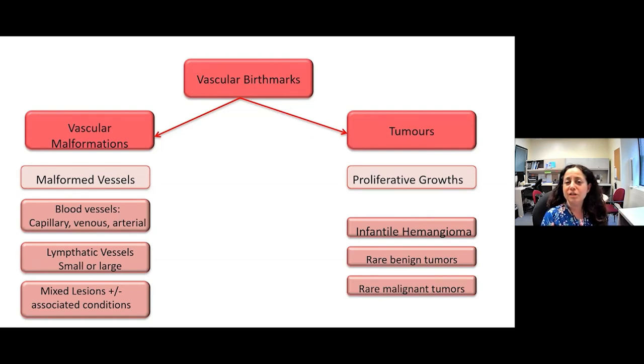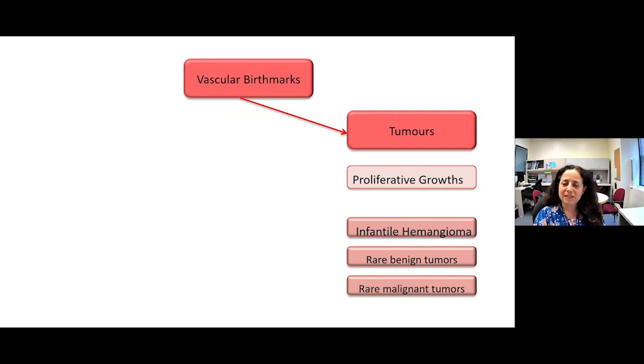On the tumor side, we have infantile hemangioma, by far the most common, plus other rare neoplastic growths — some benign, some malignant, but really rare. Under the vascular malformation group, we think about those affecting blood vessels: capillaries, veins, arterial malformations, and lymph vessels — both small and large. Mixed lesions such as venolymphatic malformations are not uncommon. Some lesions also have associated systemic conditions. Vascular malformations typically present as purple-blue lesions, not red, so we'll come back to them when we discuss purple lesions.